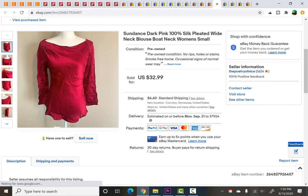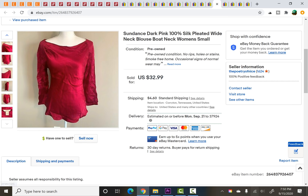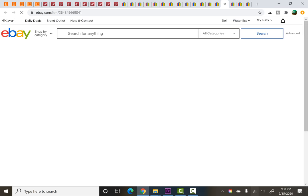This Sundance top was from a rummage sale — I paid $1. It was 100% silk. I love the brand Sundance — it's a catalog company — and it sold for $27 on a best offer. That sold pretty quickly as well, just a couple of weeks after being listed.